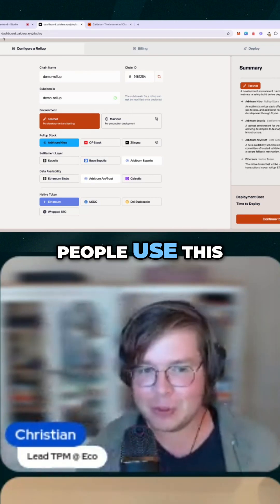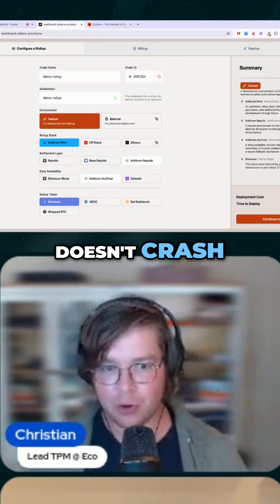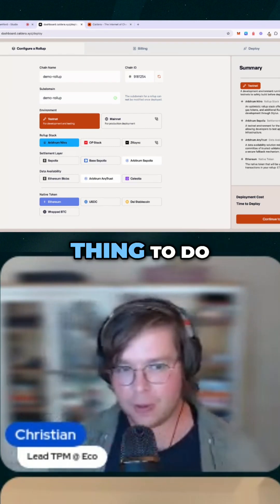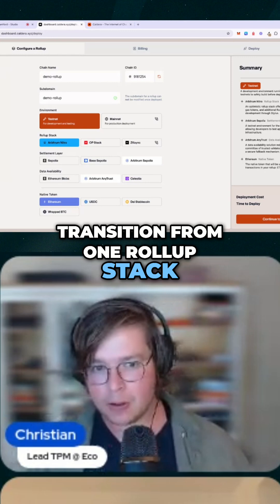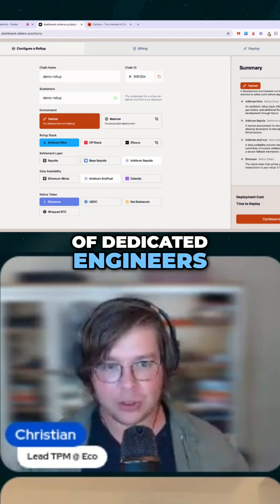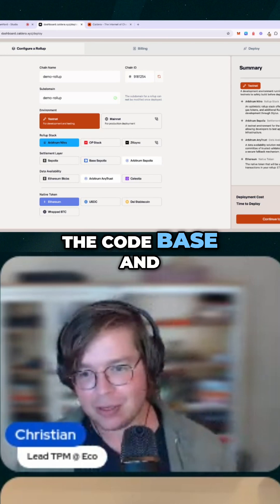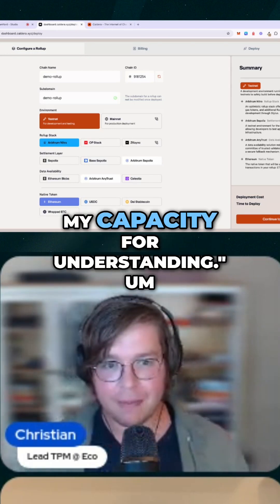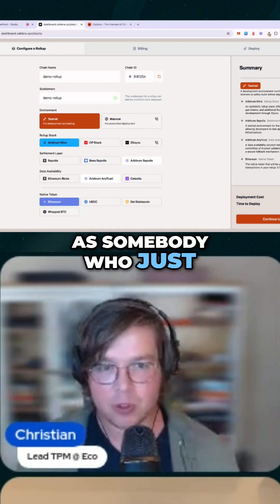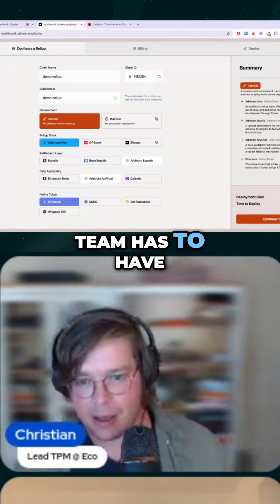Upgrading a rollup — like upgrading the OP stack — is like literally repairing a plane in flight. You have to make sure the plane doesn't crash, you don't lose any data, and there's no illegitimate state transition. Transitioning from one rollup stack version to another is really hard. It's very helpful to have a team of dedicated engineers working on that. When the OP stack originally came out, I started going through the codebase and realized this was way beyond my capacity — someone who mostly does smart contracts. It just takes a lot of infrastructure and tribal knowledge.